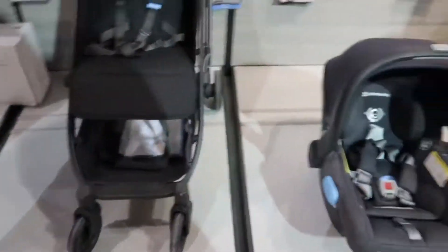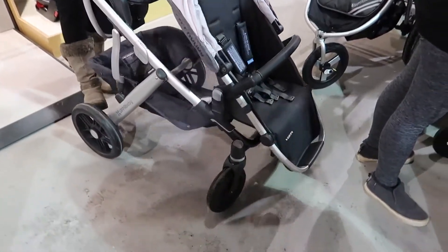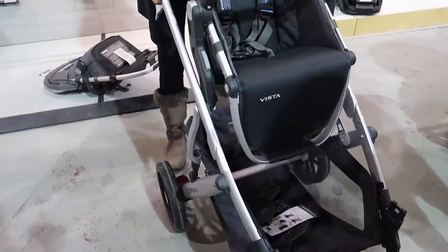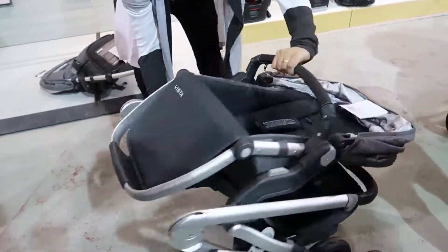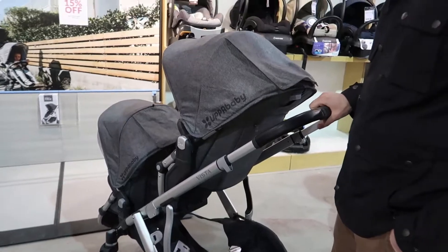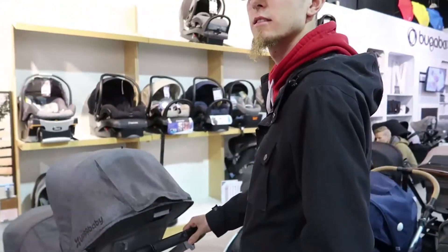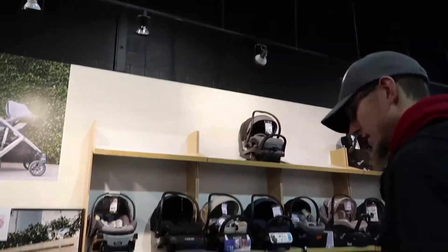It's still pretty heavy for how little it is. It's pretty sweet though — yeah, it's a smooth ride.